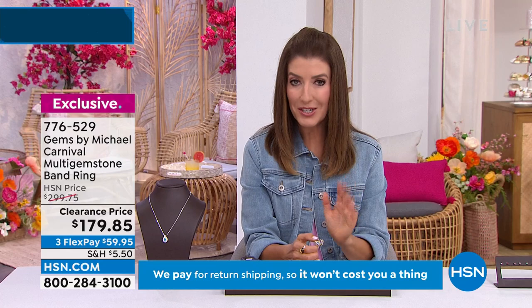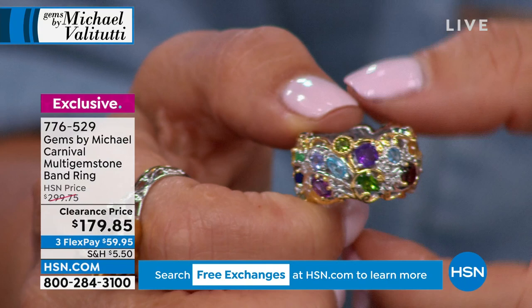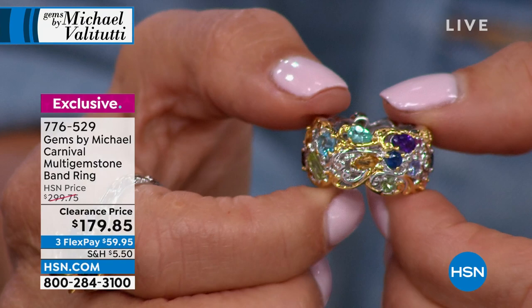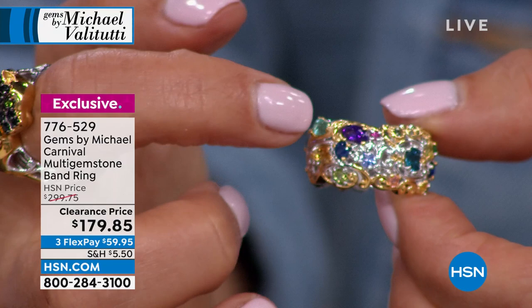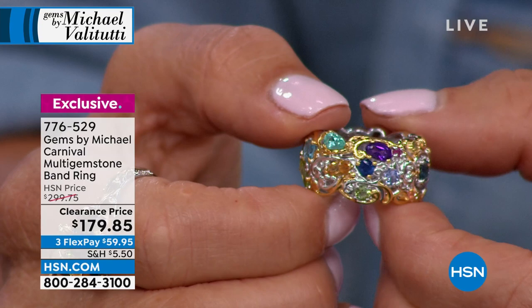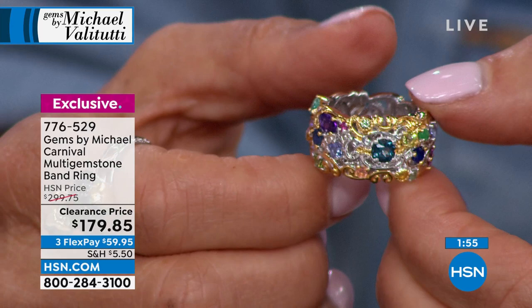What you're seeing is extraordinary — no one else is doing this. Michael Valetutti is a graduate gemologist and award-winning designer who hand-selects and sorts all the gems. Every stone is a perfect specimen — most saturated color, incredible clarity, fun arrangement of sizes and shapes. Every time you look at this ring you see something different — that's why it's called a Carnival. It makes you feel like celebrating.